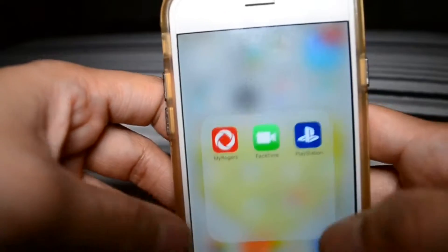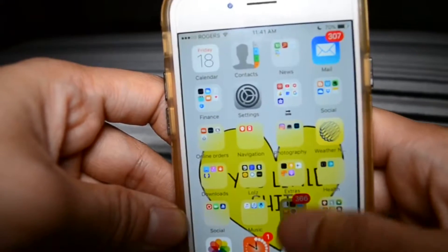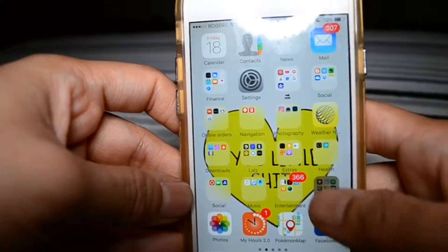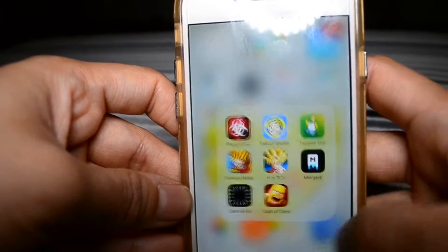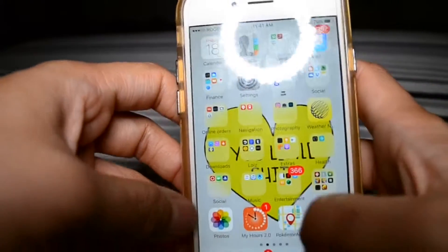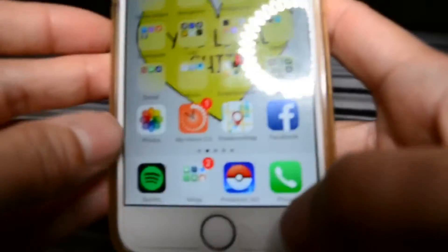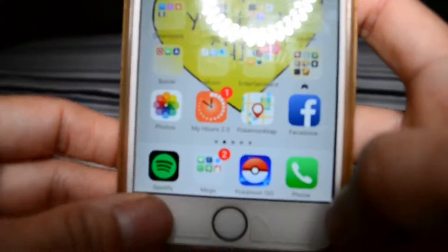I'm going kind of fast because my camera is dying. Photos obviously, work schedule, Facebook — my real Facebook, not a fake one — and Spotify.